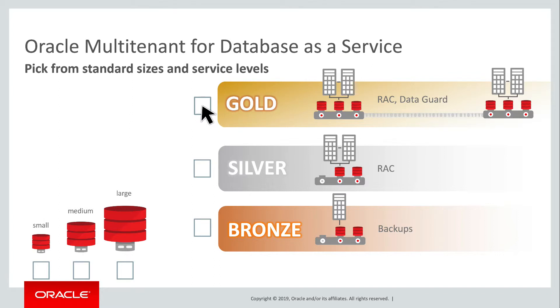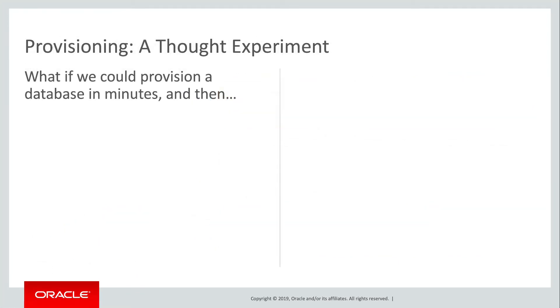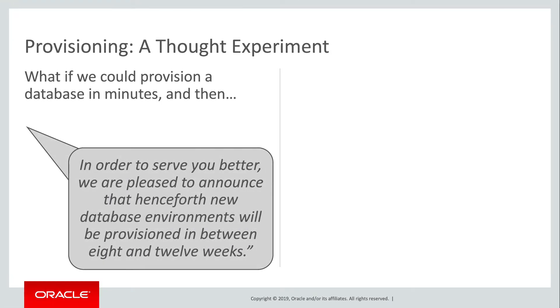So how do we account for increased agility in financial terms? I find that this thought experiment is helpful: what if we already had a self-service model in which databases can be provisioned in mere minutes? And then there's an announcement saying, 'In order to serve you better, we are pleased to announce that henceforth, new database environments will be provisioned in between 8 and 12 weeks.'